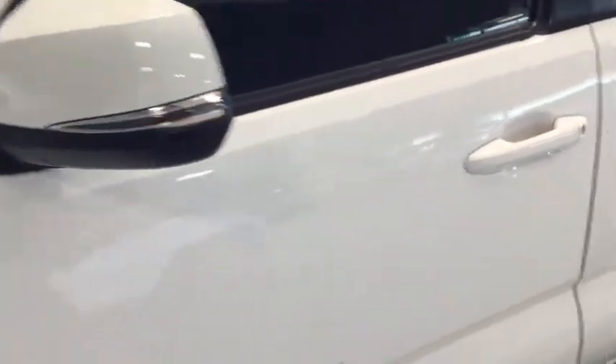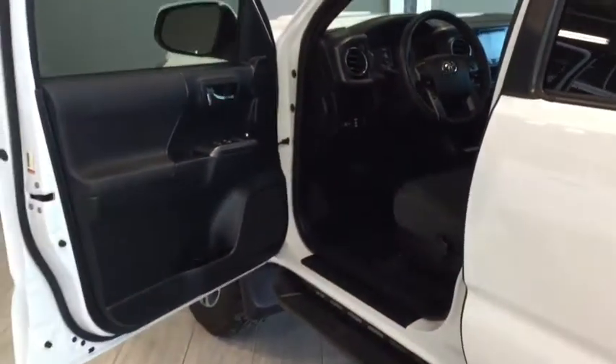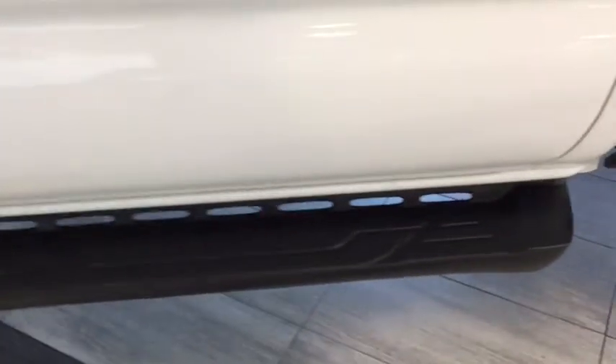What we're going to do is lock up those doors, put the keys in my pocket, and by simply running your hand across the handle it will unlock for you. That way you don't have to fish for your keys right away. Plenty of space to hop into your Tacoma. You have your handy running board that stretches all the way across to your back passengers for ease of access.